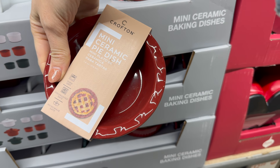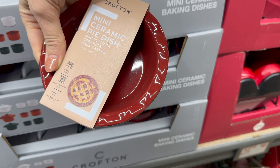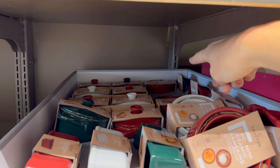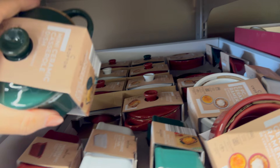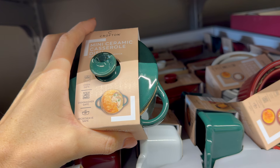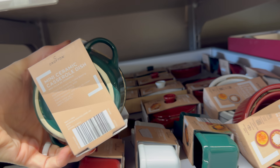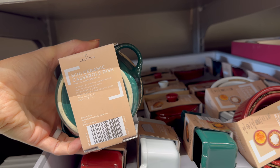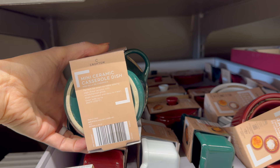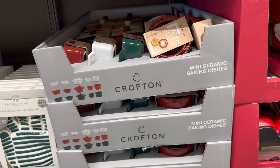Mini ceramic pie dish — everybody can have their own little pie and not feel bad about eating a whole pie! Oven safe, dishwasher safe, microwave safe in red, white, and green. Last is the ceramic casserole dish — high-fired ceramic with scratch-proof glaze, stain resistant and easy to clean, oven safe up to 450 degrees, in red, white, and green — $2.99.